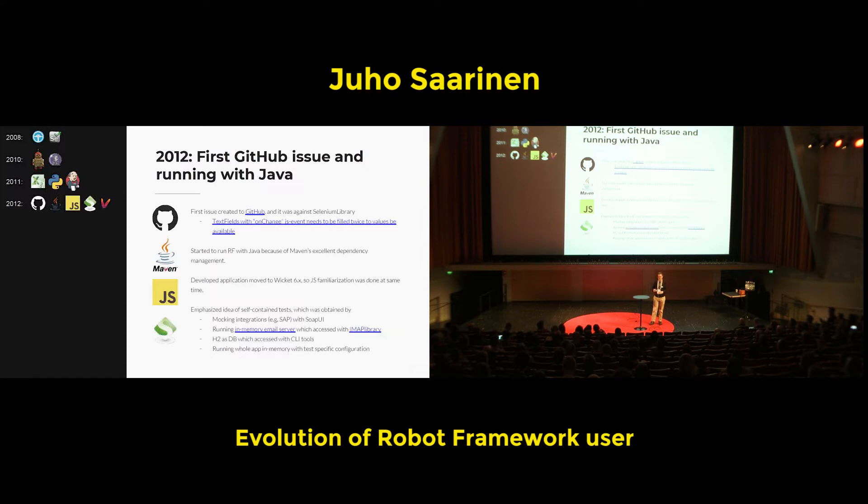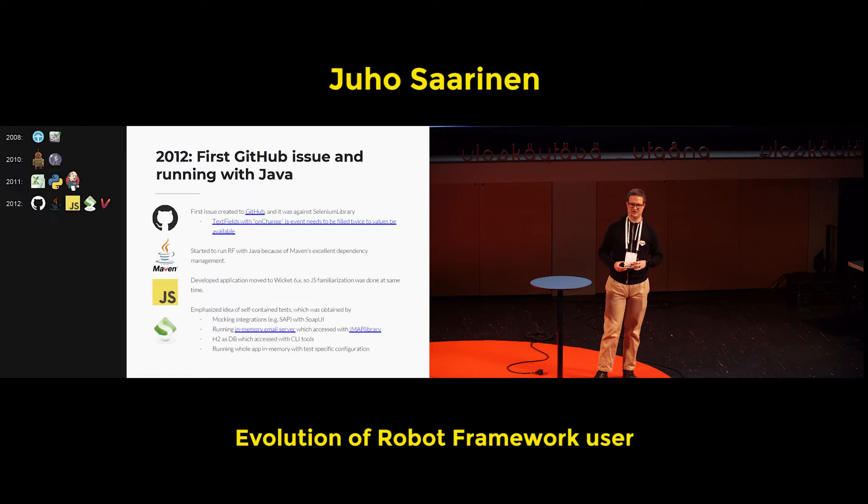I got to realize that when doing automated tests during development, it's good to have an environment that is completely under your own control. For example, for applications using SAP integrations, those integrations should be mocked out. For email servers, there's no reason to create email addresses on external servers — you can just put an in-memory server running. That allowed me to learn how to really configure applications so that settings are different when deploying versus running locally, and to discuss with developers what kind of settings need to be configured — for example, the database being Oracle in deployed environments but not needed locally.